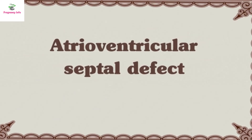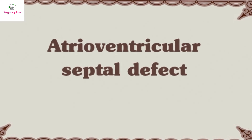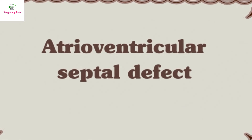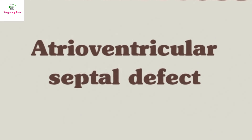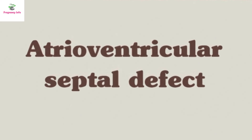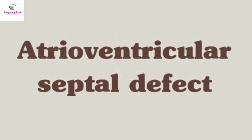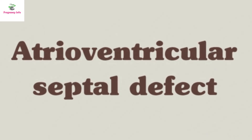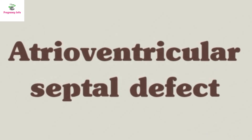Number 9: Atrioventricular septal defect, occurring in 1 in every 1,859 births. This common type of heart defect occurs when there is both a hole in the heart and a problem with the heart walls. A partial defect involves a hole between the atria and an abnormal mitral valve. A complete defect involves a large hole where the atria and ventricles meet, and an abnormal valve between them instead of having separate valves. Newborns with a partial or complete defect require heart surgery.